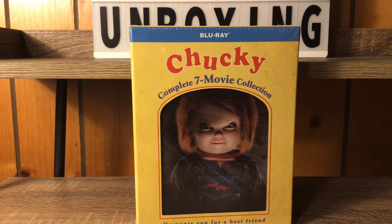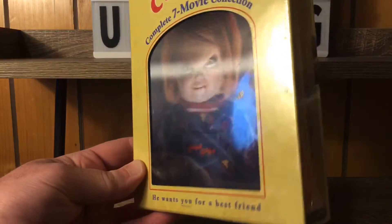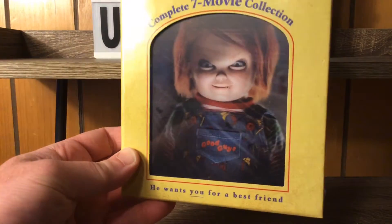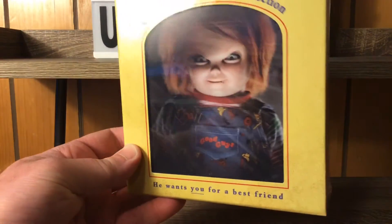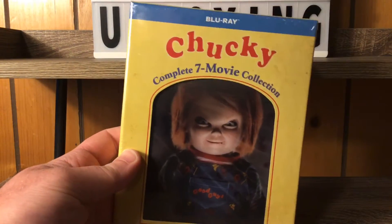Hey everybody, it's Benny One and I'm back with another Blu-ray unboxing! Today we're unboxing the complete seven-movie collection of the Chucky movies. We got an awesome lenticular slipcover case right here with a nice hologram of Chucky himself, and the Blu-ray is up top.